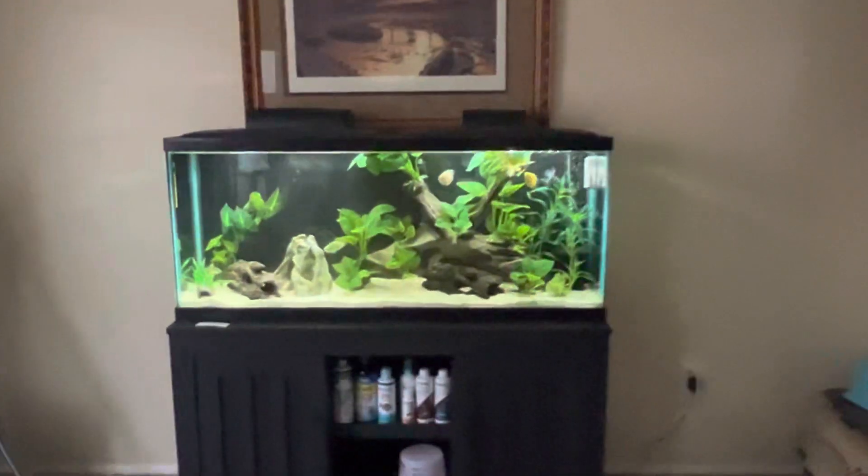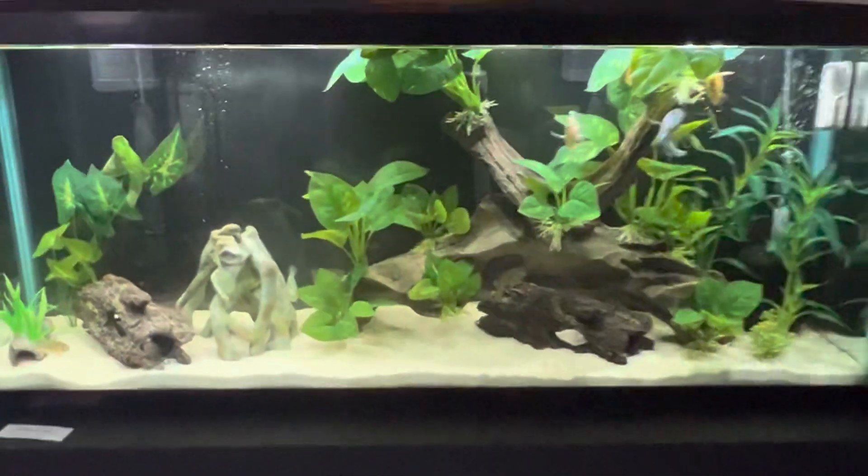I check on these guys every now and again. We're headed over to the last tank — this is all my aquariums. There's my 55-gallon.